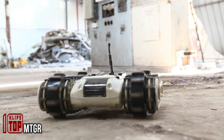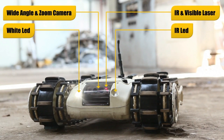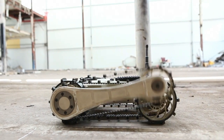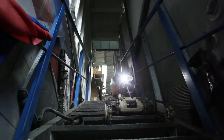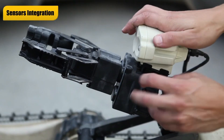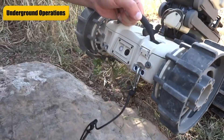This tiny yet highly effective robot is designed to be worn as a backpack, allowing it to access hazardous and hard-to-reach areas. Equipped with crawler tracks for navigating challenging terrains and obstacles — including stairs at a 45-degree angle — this versatile robot is designed to handle chemical and radioactive hazards.